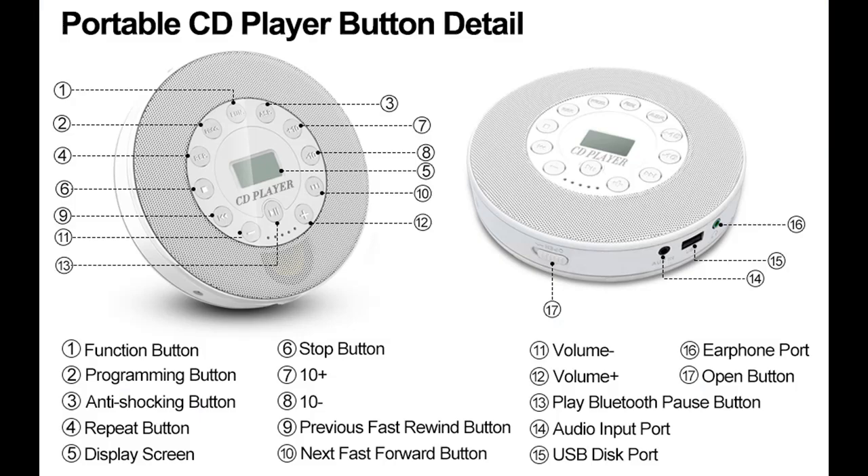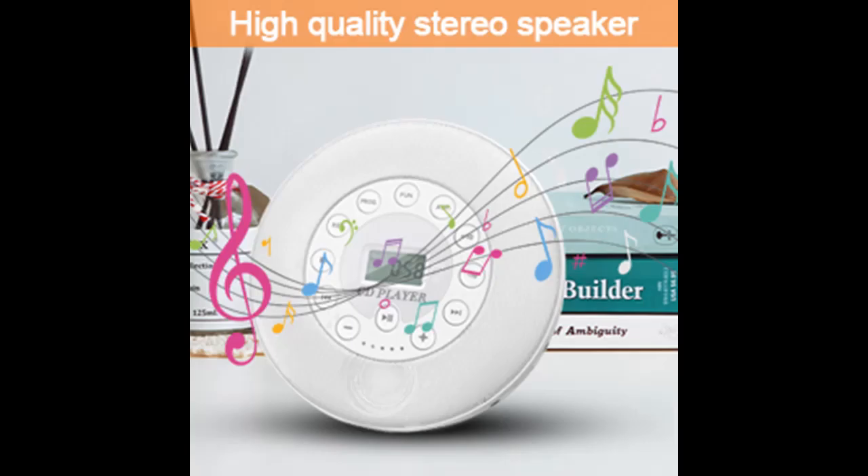It is a great car CD player for travel — when you drive outside with family or friends, you can share music together on the road. It supports auxiliary connection with all other audio devices via 3.5mm audio input, such as external speakers and cars with 3.5mm auxiliary jacks.